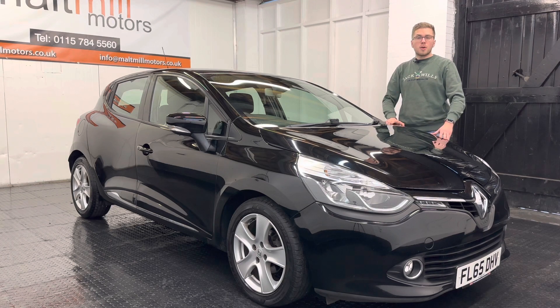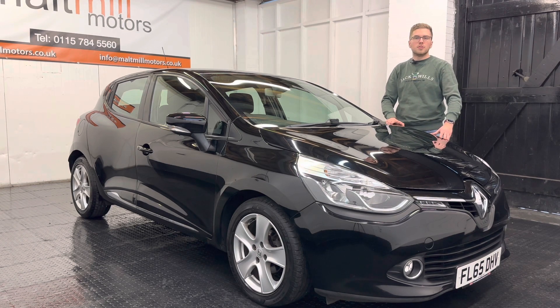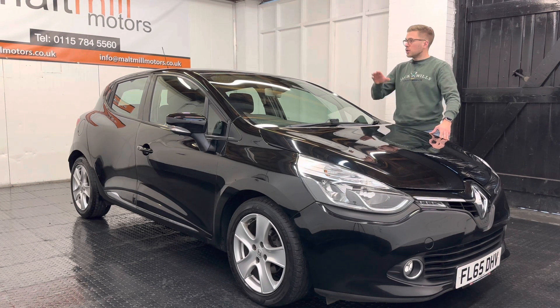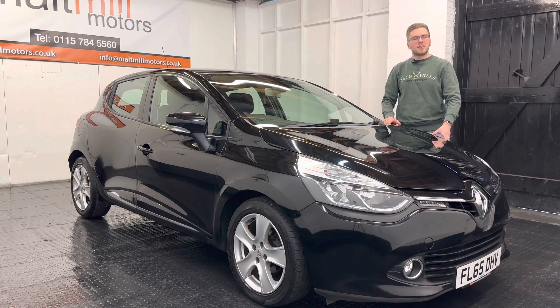That's your little talk around this Renault Clio, but as always if you have any further questions please feel free to get in touch. There will be a 360-degree walk-around video at the end of this clip so you can get a good idea of the condition of the car for yourself. Thank you very much for watching this video.